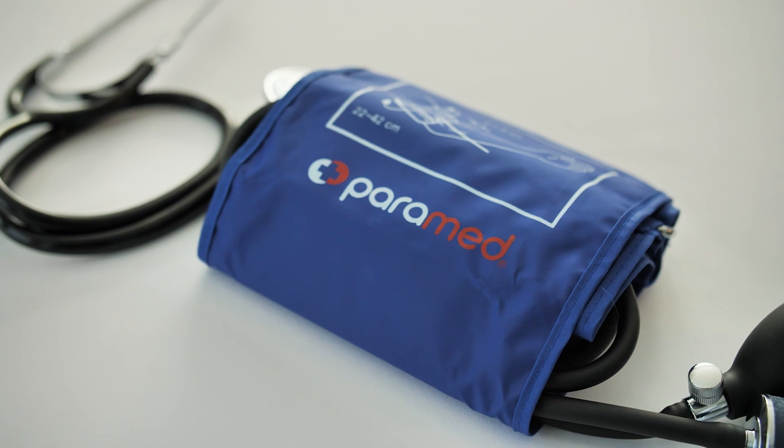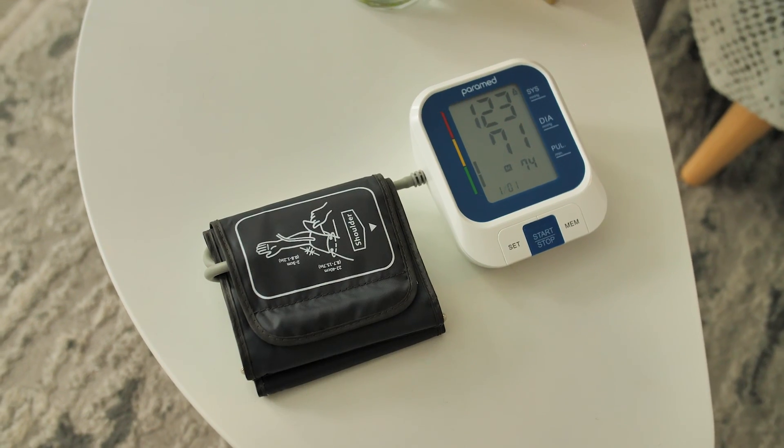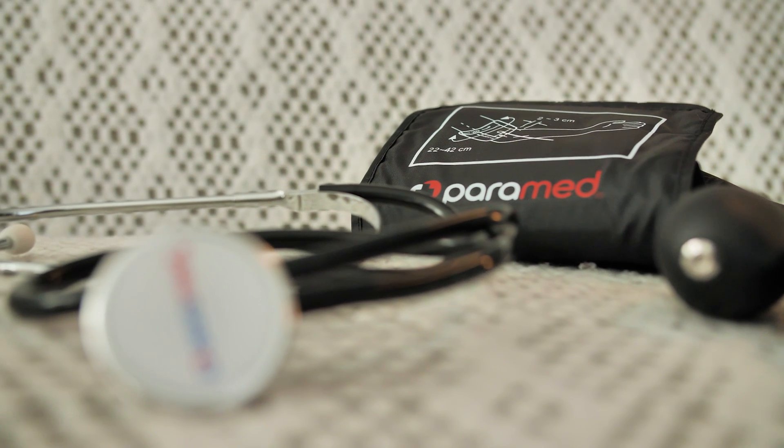By the way, follow the link in the description to visit our online store and purchase discounted blood pressure monitors and other health products.